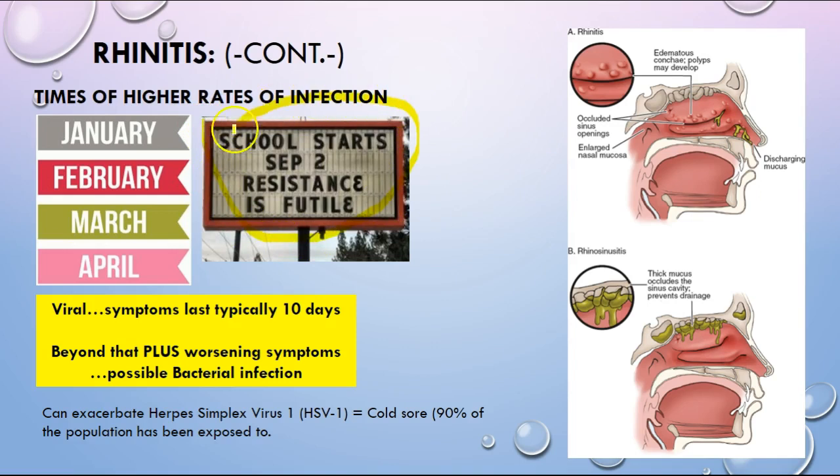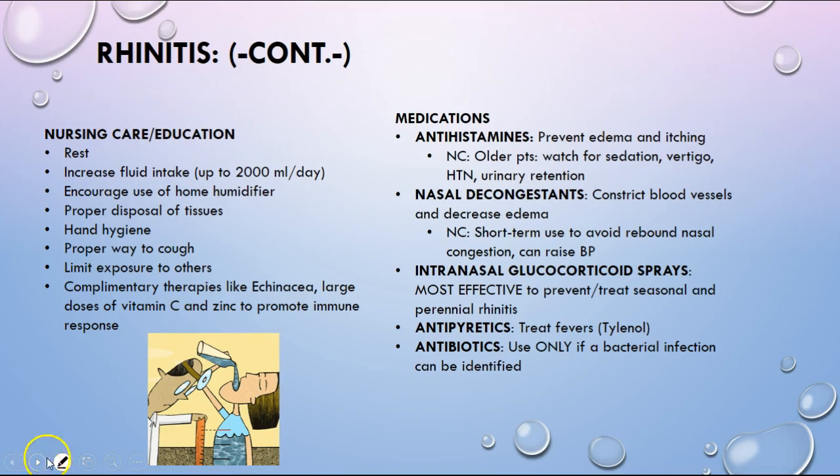Symptoms typically last 10 to 12 days. If a cold goes beyond that and there are worsening symptoms, it may have progressed to a possible bacterial infection. It can also exacerbate the herpes simplex 1 virus, which is cold sores — that's kind of where it gets its name from. Be mindful that it can exacerbate if somebody already has the HSV-1 virus lying dormant within their body.